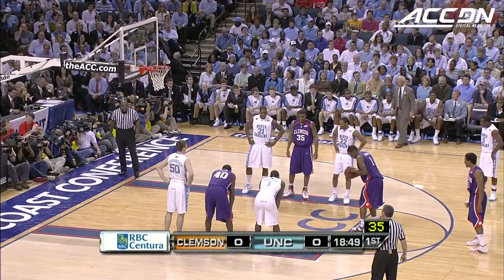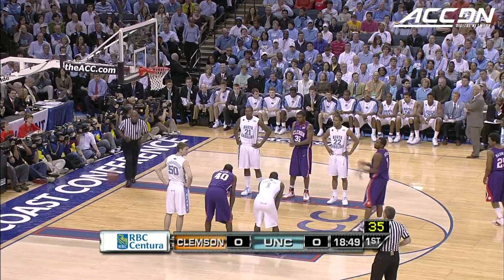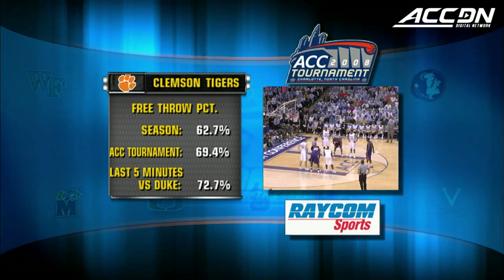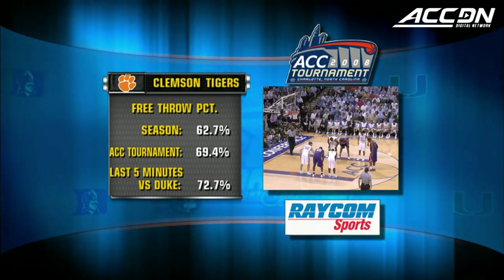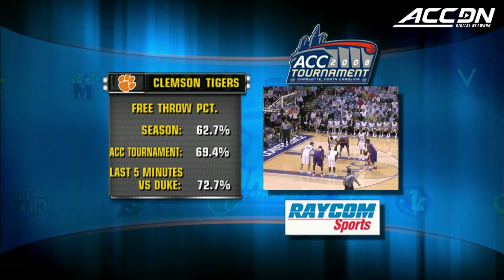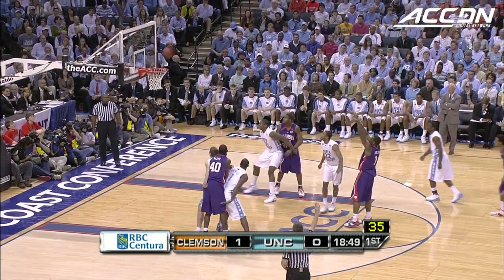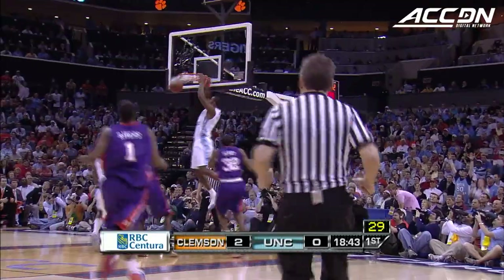The other good part of that play — picking up an early foul on Tyler Hansborough. Interesting, almost a rolling screen on Trevor — he just plowed Hansborough to the baseline. Casey Rivers on the free throw line. Of course Clemson is last in the ACC in free throw percentage, but in this tournament they've improved dramatically, especially in the last five minutes — 73% against Duke. James Mays and Cliff Hammond stepping up and making plays.